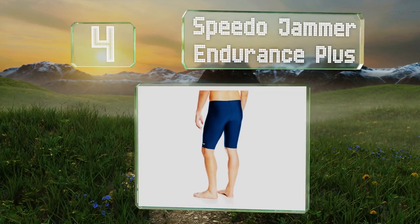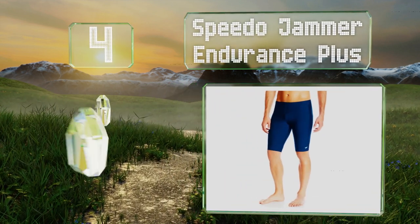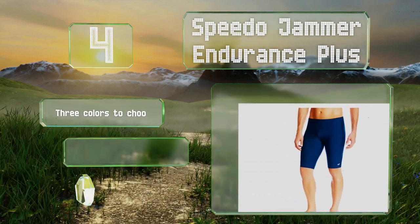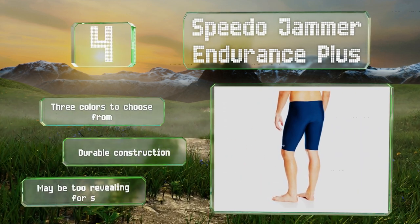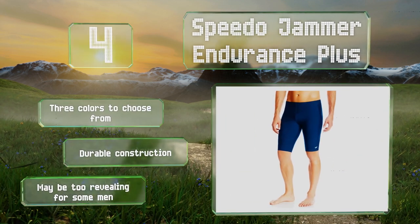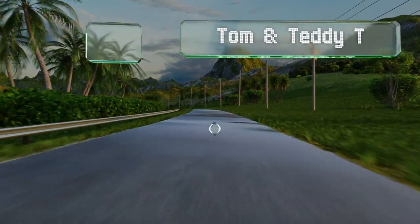At number four, if you're serious about swimming competitively or even just as a means for reaching your fitness goals, you'll want the Speedo Jammer Endurance Plus, which are among the most hydrodynamic options on the market. There are three colors to choose from and they have a durable construction. However, they may be too revealing for some men.